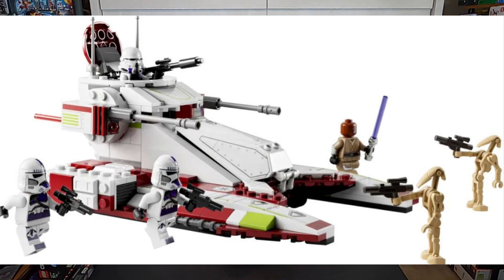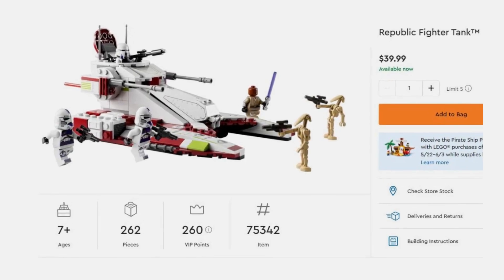Set number two: Republic Fighter Tank. Now I don't have one to show you because I'm not a fan of this set myself — I usually only invest in sets that I'm a fan of, and I'm just not a fan of this build. However, Republic Fighter Tanks do well aftermarket. This one comes with a brand new Mace Windu and 187th clone troopers. It comes in at $39.99.